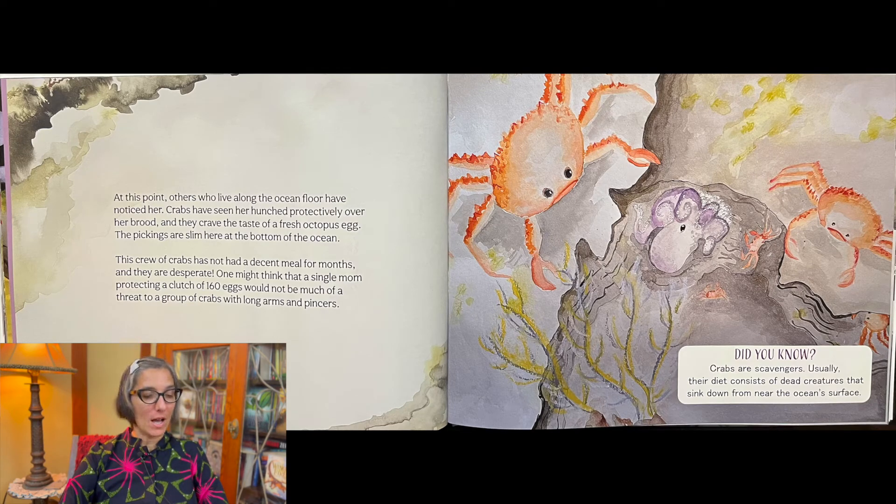At this point, others who live along the ocean floor have noticed her. Crabs have seen her hunched protectively over her brood, and they crave the taste of a fresh octopus egg. The pickings are slim here at the bottom of the ocean. This crew of crabs has not had a decent meal for months, and they are desperate.